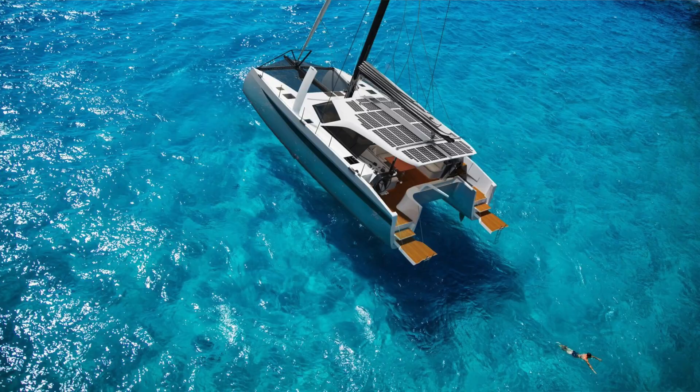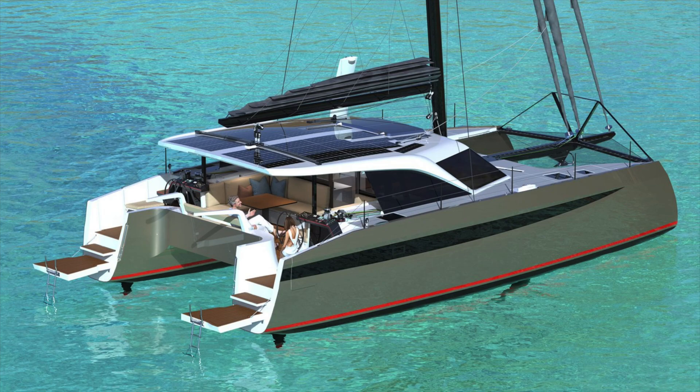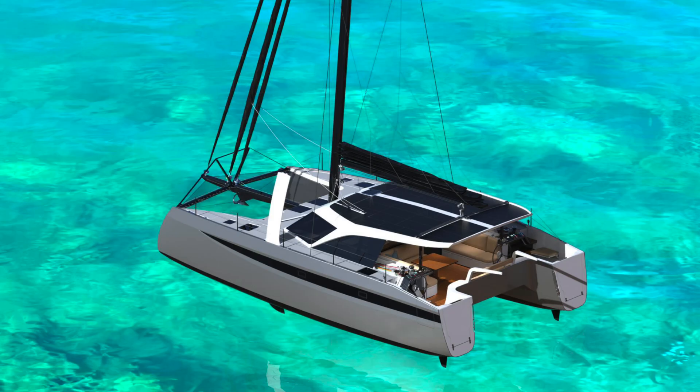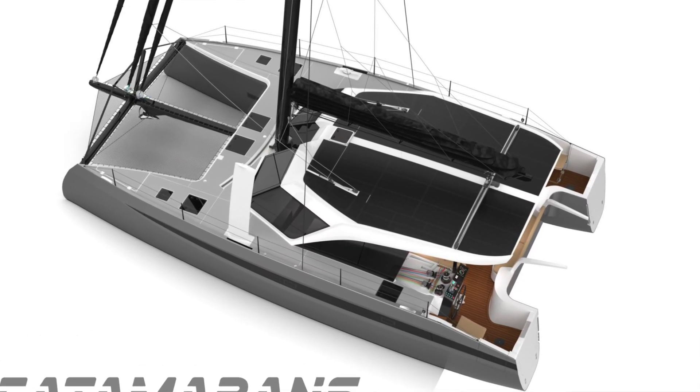We purposely streamlined this boat and cleaned all the ropes off the deck and cabin top so that we've got an immense amount of solar available for recharging the big battery bank. Any other catamaran that has limitations on deck solar availability — well, we've got over 3 kilowatts of solar as standard to supplement an over 40 kilowatt-hour battery bank.